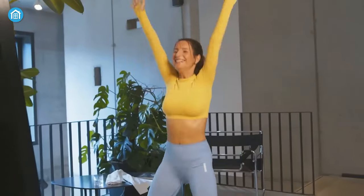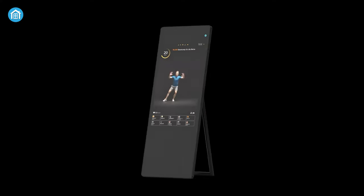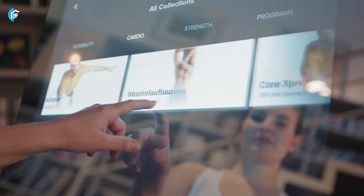Most importantly, to access all these things on your Vaha mirror, all you need is Wi-Fi and a Vaha membership. Apart from this, you can also use this mirror for getting ready and all the basic stuff.